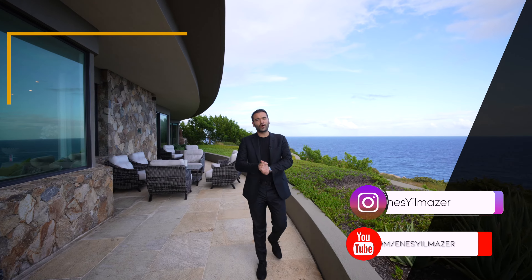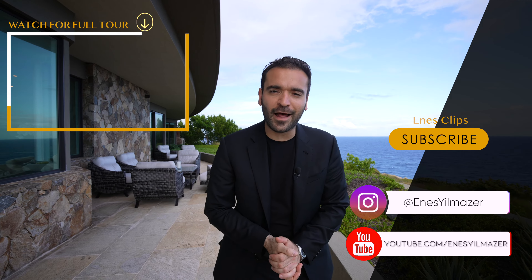All right, that's it for the video. Hope you enjoyed it. Make sure to watch the full tour here, and I'll see you on the next one.